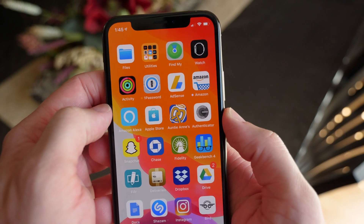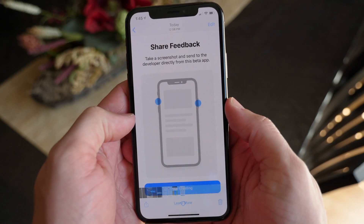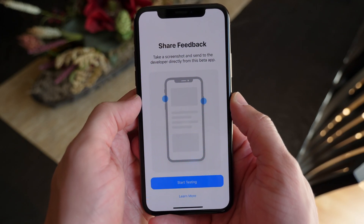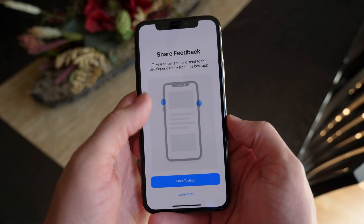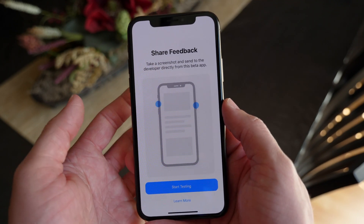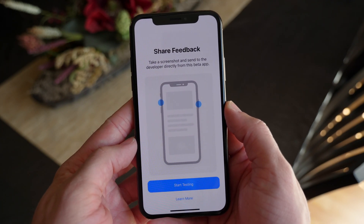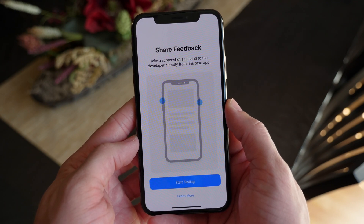If you're beta testing an app in iOS 13 Beta 7 and you want to share feedback with developers, there is now a new screenshot prompt. It says 'Share feedback — take a screenshot and send to the developer directly from this beta app.' So if you're in a beta app and you screenshot, there is an option in the share sheet to send it directly to the developer rather than having to email it. You get this nice little graphic, which is new in iOS 13 Beta 7 — honestly one of the larger aesthetic changes in this update.